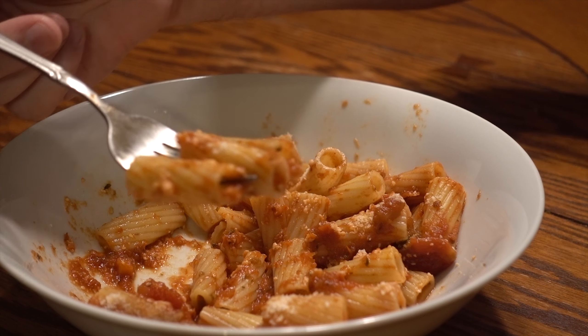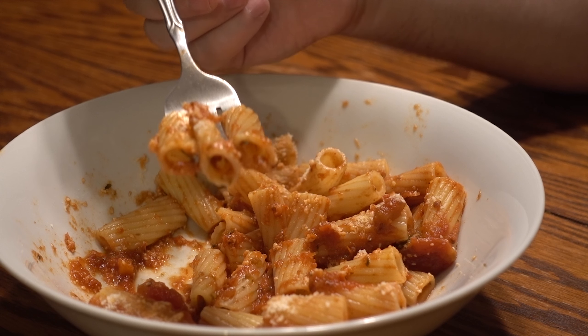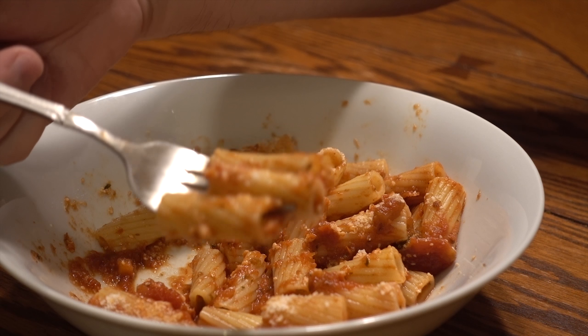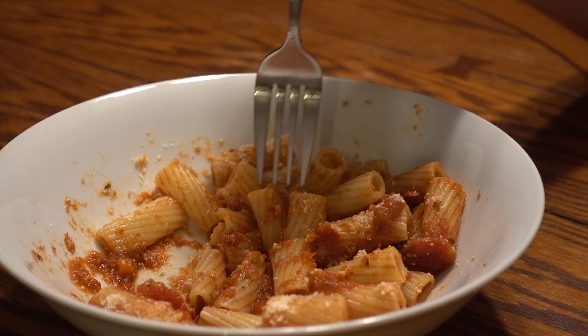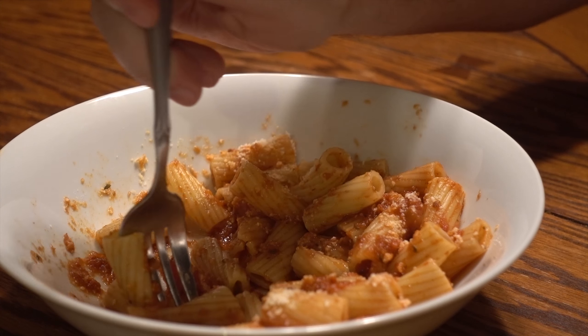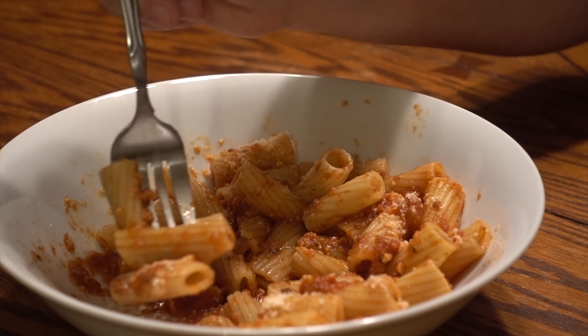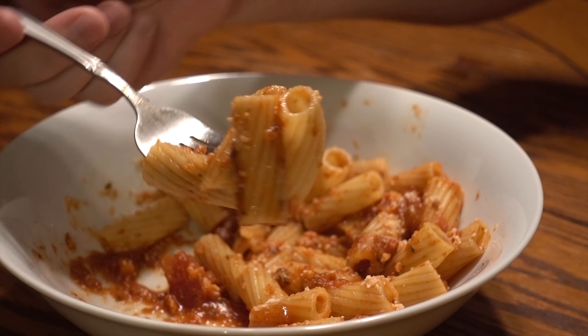Apparently it stems from a supermarket thing, where shelf boys put the older products towards the front so that product, or produce, is not wasted. And it works really well in your day-to-day.